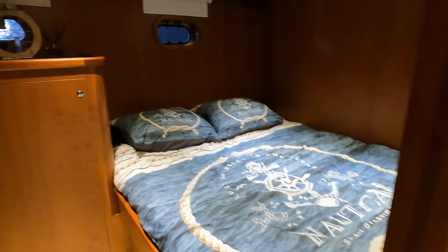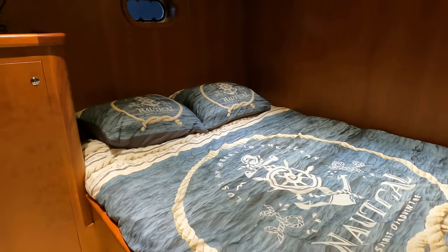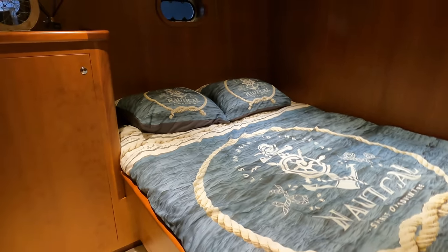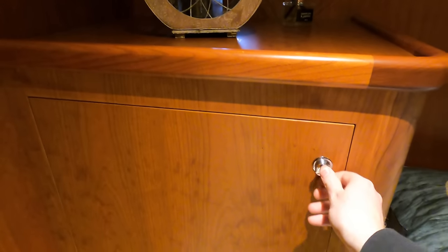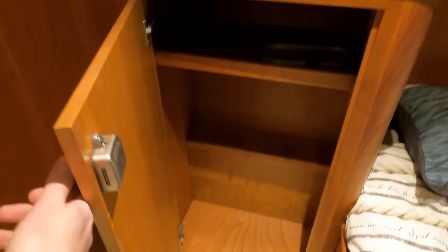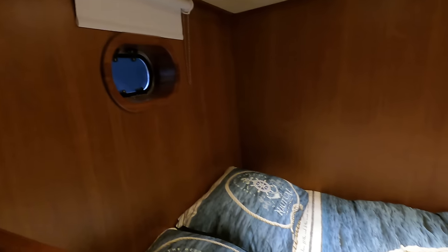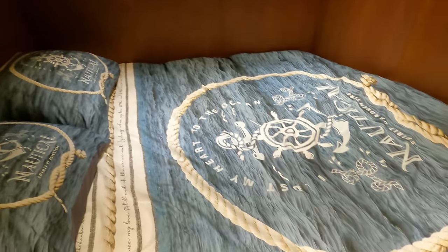Heading out of the VIP cabin we make a left turn and find ourselves in the second guest cabin located to starboard. In here we find a decent sized double bed that measures 1.4 by 2 metres. There is also plenty of storage space here, meaning that heading off on long adventures won't be a problem. Thanks to the portholes this cabin benefits from natural light, and the warm subtle lighting creates a relaxing atmosphere throughout.